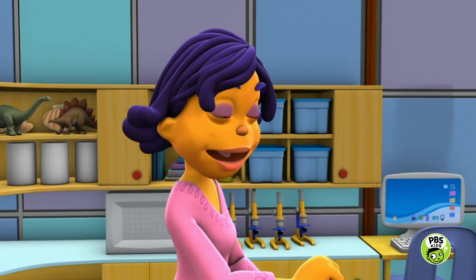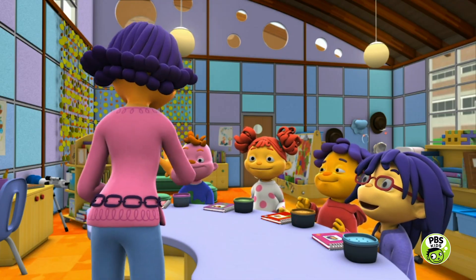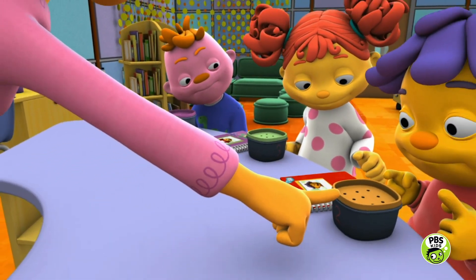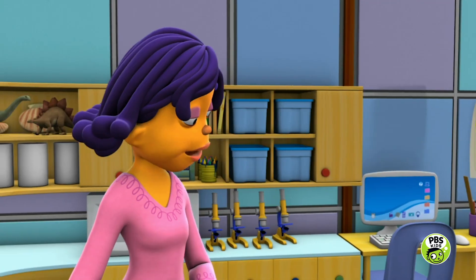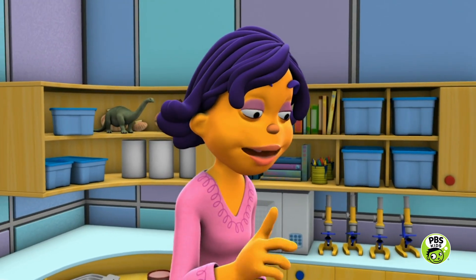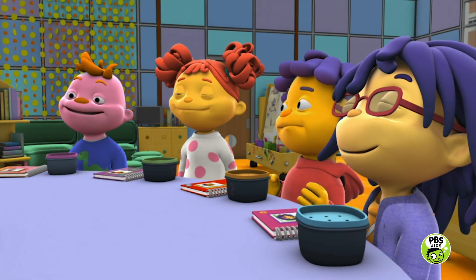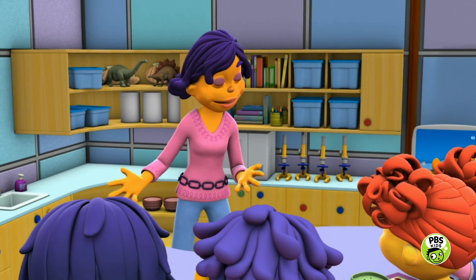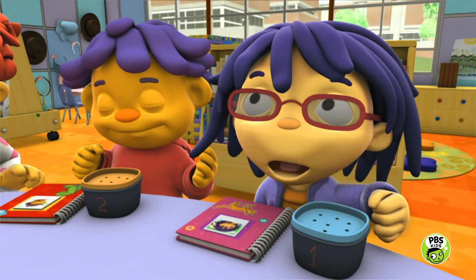It's time for the scent investigation! Here are four canisters, and each one has a different food in it. Each food has its own special scent. After you smell what's in a canister — no looking, just smelling — you can try to figure out what scent you smelled. Then draw a picture of what you think it is in your journal. When you're done smelling all the canisters, we can look inside them to see what they really are.